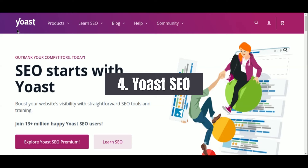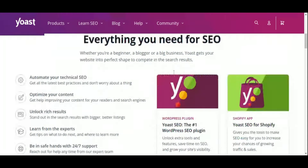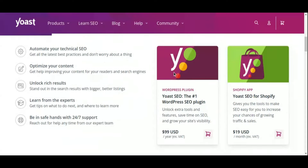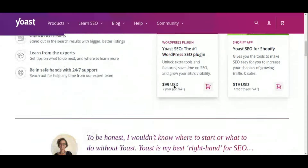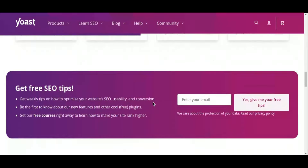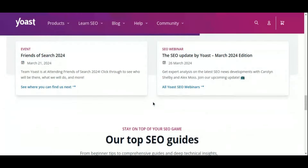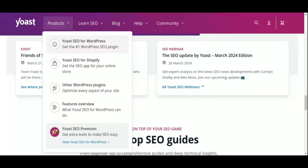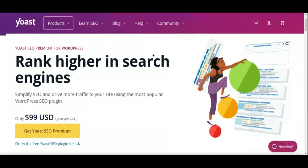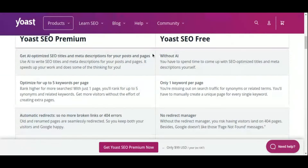Number 4: Yoast SEO Search Engine Optimization Plugin. In the competitive world of online visibility, mastering SEO is paramount for driving organic traffic to your website. That's where Yoast SEO comes in, a comprehensive plugin that equips you with the tools needed to optimize your WordPress site for search engines. With Yoast SEO, you can fine-tune every aspect of your content to ensure maximum visibility in SERPs, from optimizing meta titles and descriptions to analyzing keyword density and readability.